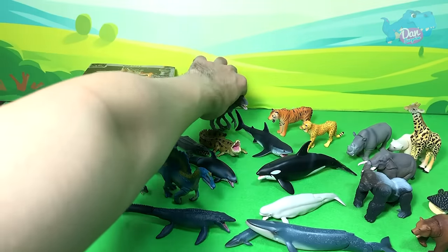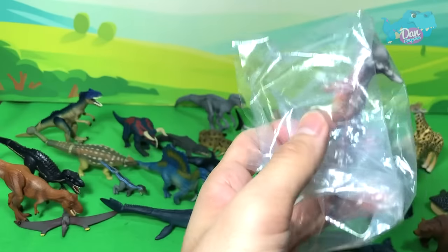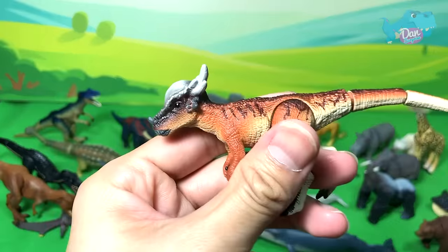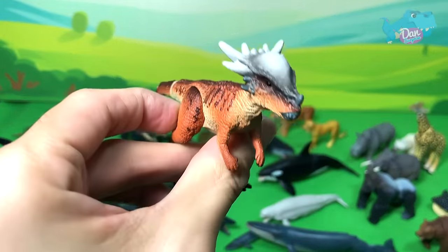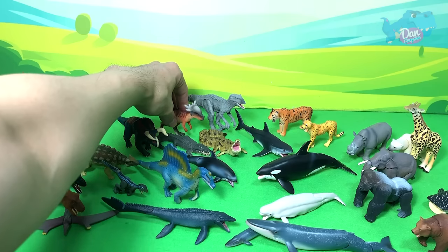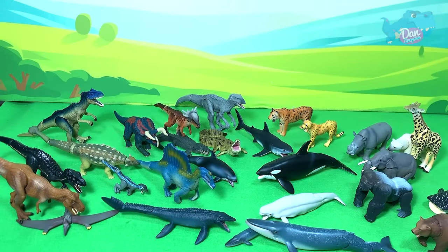And our last dinosaur — the Stygimoloch! Yes, that's right. So these are all 25 different dinosaurs, animals, and sea animals. Which one is your most favorite?